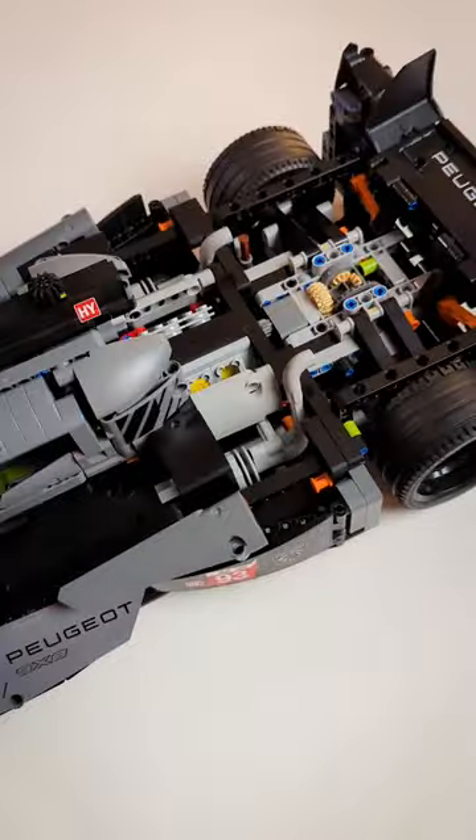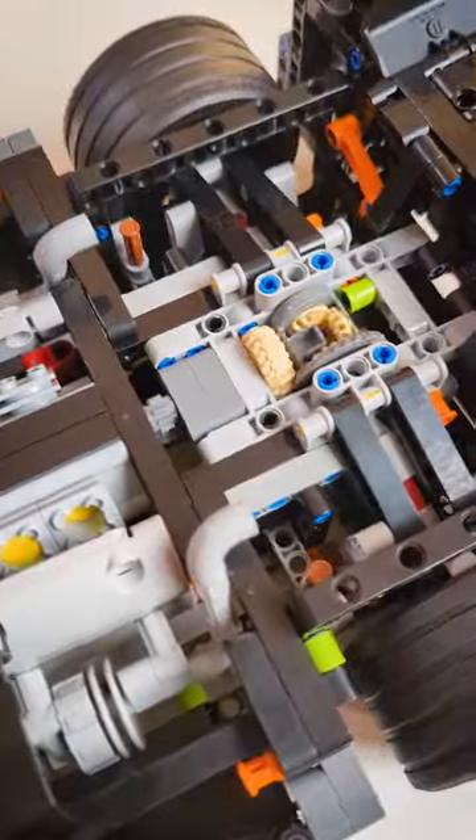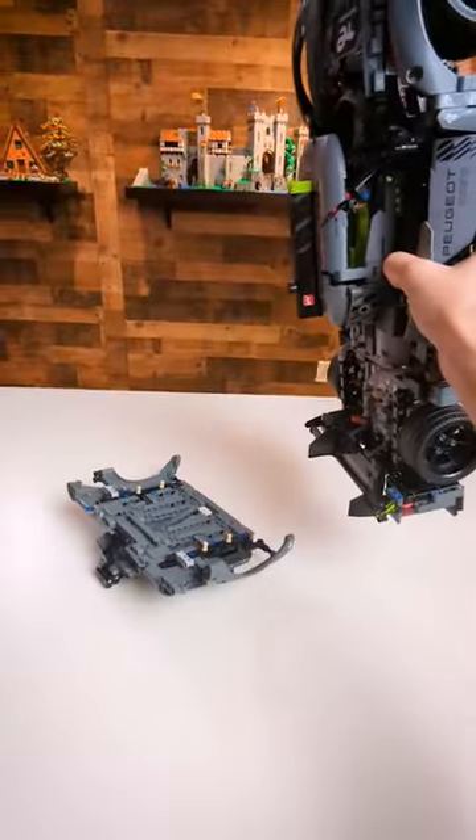You can also remove the entire backside to reveal the rear differential and the engine underneath. Though, if you're going to mount this on your wall, like I see many people do, you'll want to add a few pin connections to make sure that piece doesn't fall off.